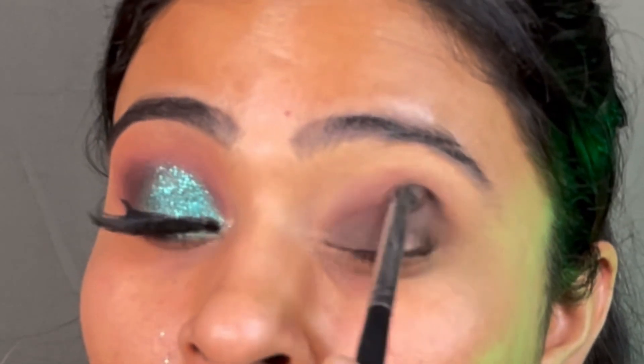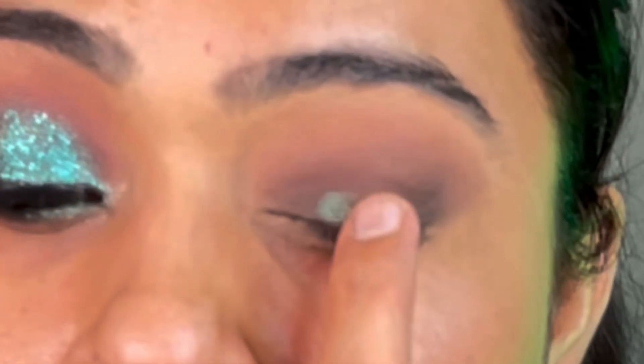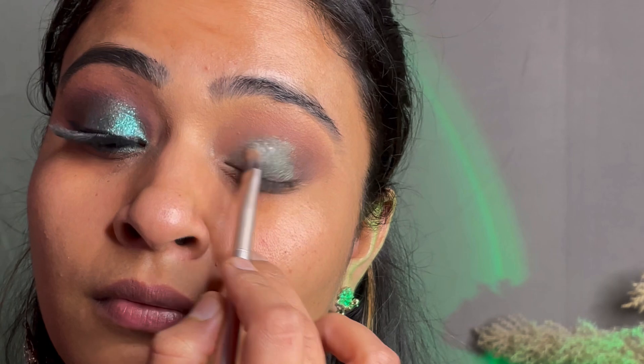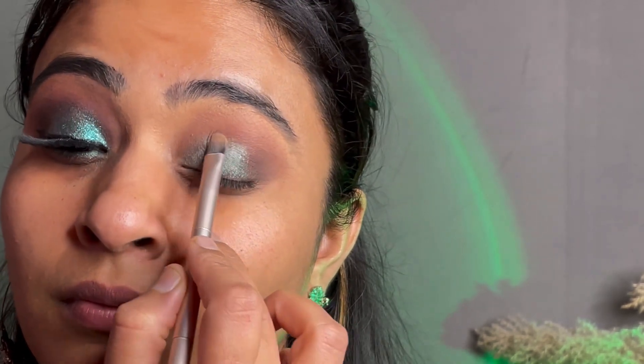We will build up the light smoke first, then apply green pigment — because you can't put glitter without pigment underneath. I used a Swiss Beauty palette for the green pigment.